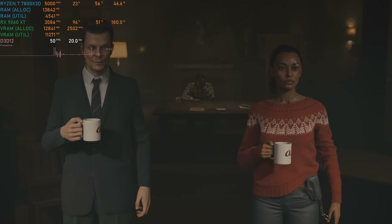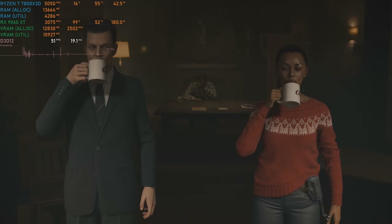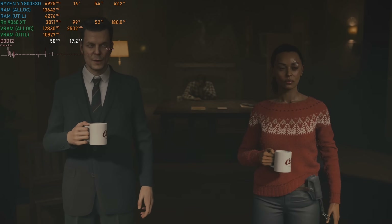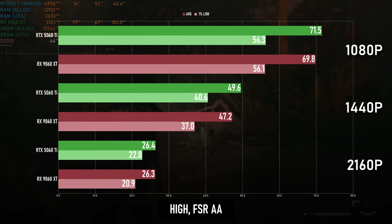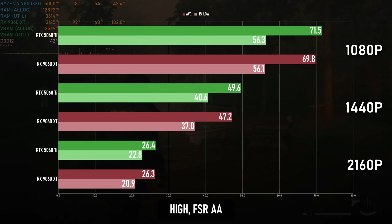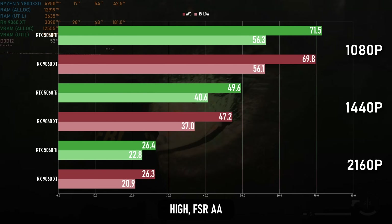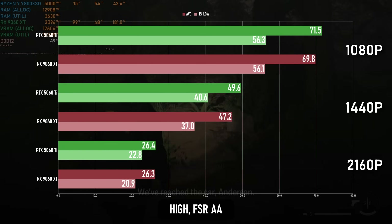The script flips for Alan Wake 2, once again an Nvidia-sponsored title that's even more lacking in FSR support. It's very smooth on both cards at native 1080p high, and 1440p is fairly acceptable for a game of this genre, and can be brought up to 60 with only a small amount of upscaling. Performance at 4K is rough without upscaling, and with only FSR 2 to hand on the AMD, it looks pretty bad even at the highest quality setting.